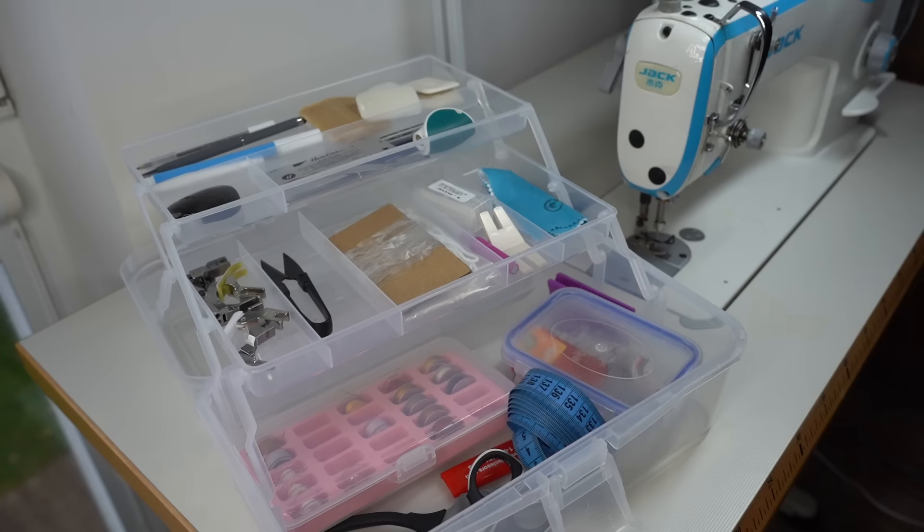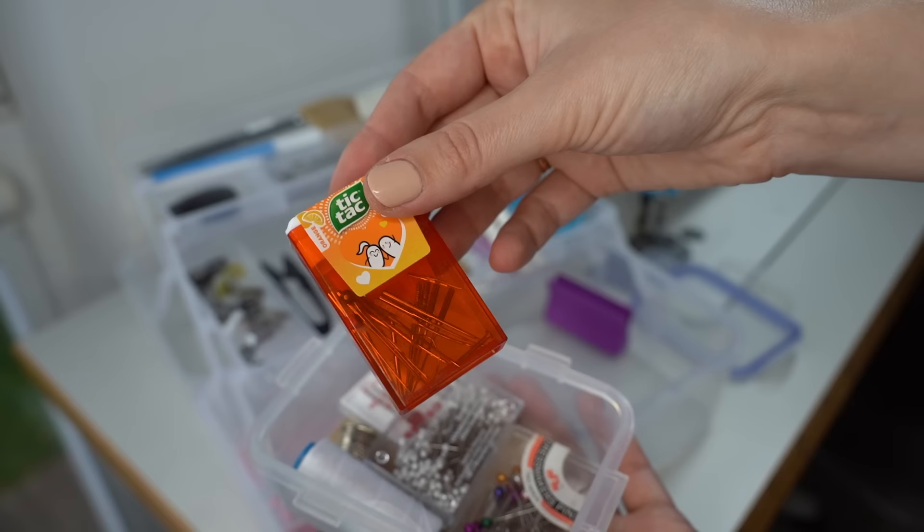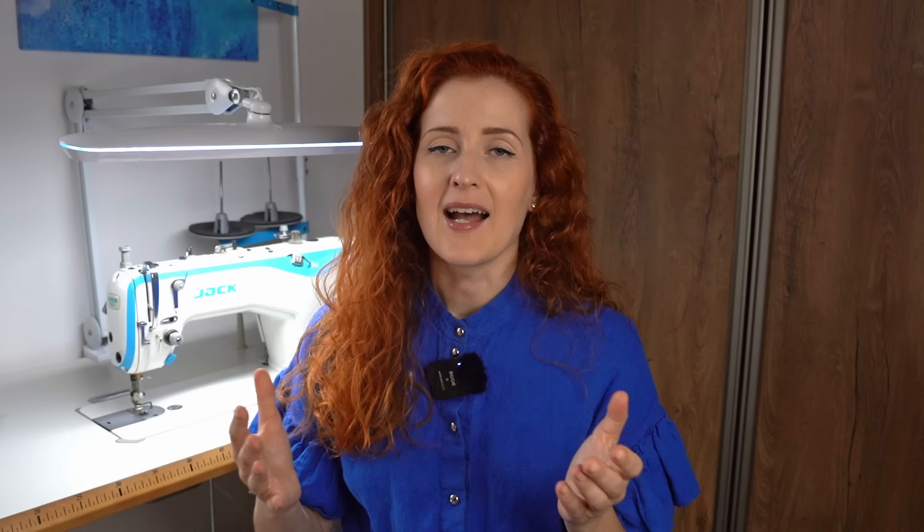The second way I store tiny items is a small lunch box. I've had this box since I started sewing school, and in it I keep a thread spool with a hand sewing needle, all of my pins, and also used needles.